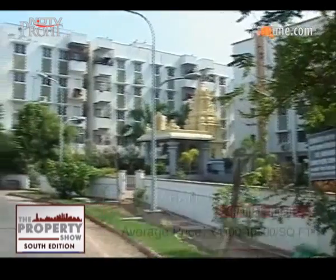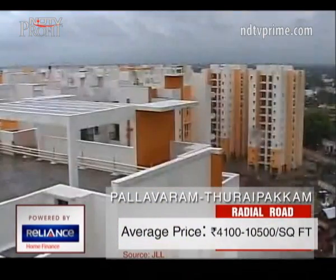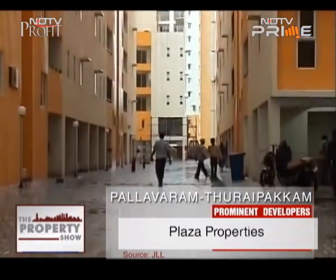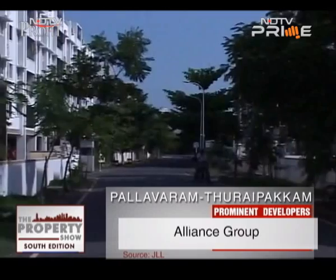Apartments in the region range from Rs. 4,100 to Rs. 10,500 per square feet, making it affordable compared to neighbourhoods like Velacheri, which are beyond the budget of the middle-class buyer. Big names in the area include Plaza, Mantri, Alliance, and Vishwakarma.